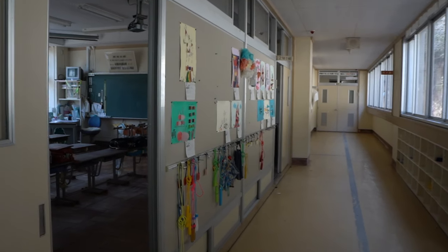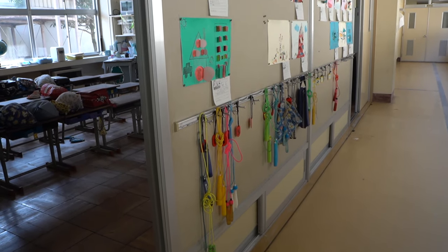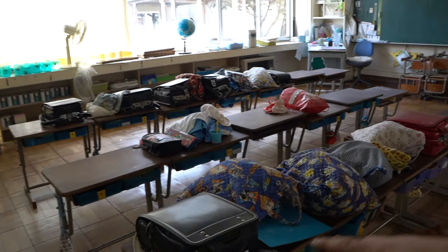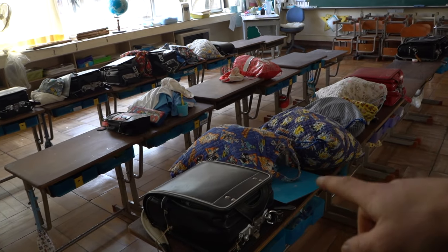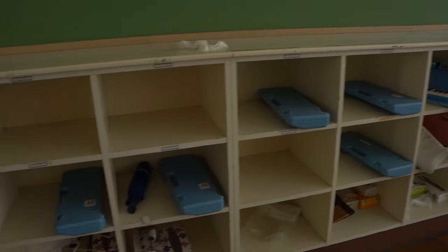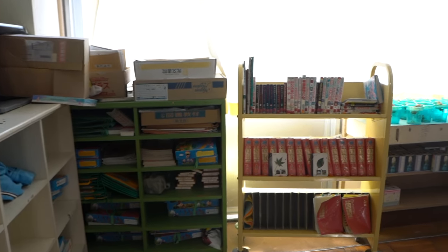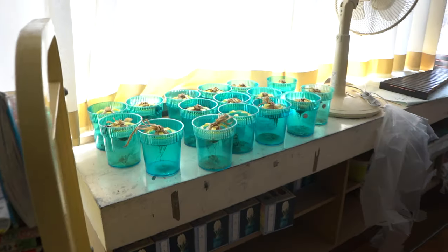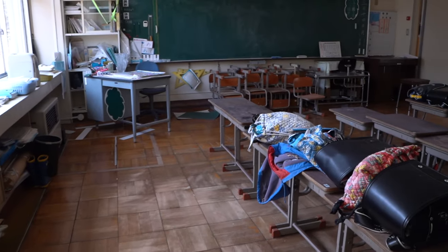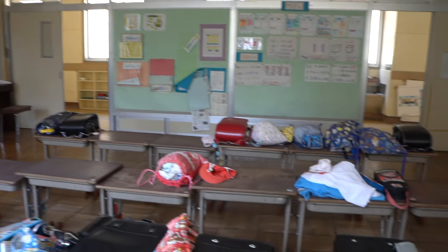The next classroom is just the same. You've got all the skipping ropes on the outside of the door, and they all seem to have the same bag — maybe school-supplied. Look at all the little keyboards they used to play in music class — they all had one each. All the books, little plants that they used to grow which have died a long, long time ago. It's hard to believe this place has really been abandoned for 14 years.